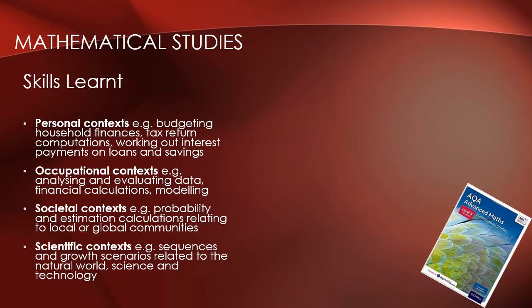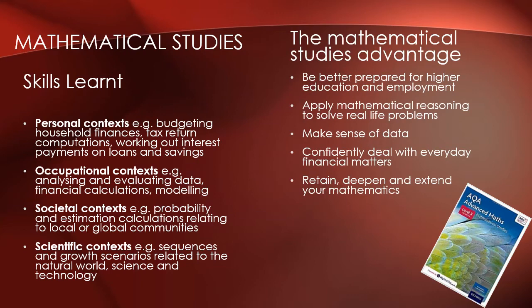The skills learnt in Mathematical Studies are real life skills, including budgeting, tax returns, interest payments on loans and savings, working out probabilities and estimations for calculations, and analysing and evaluating data. The advantage of studying Mathematical Studies is that it will prepare you better for higher education and allow you to have good problem solving and reasoning skills with a sense of data, in order to give you confidence to deal with everyday matters.